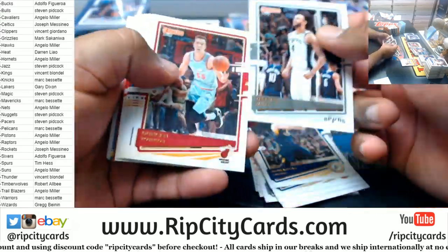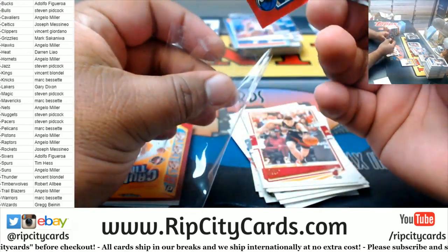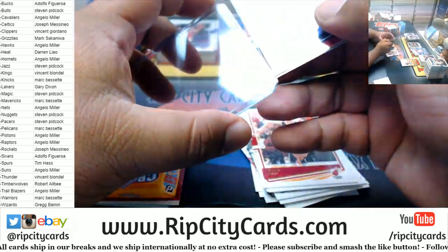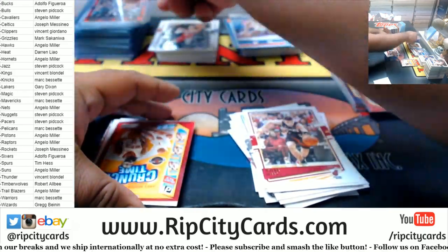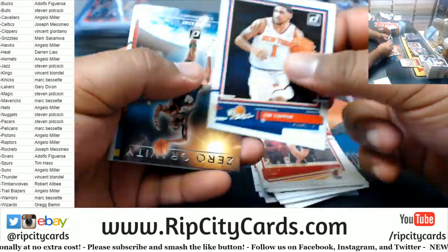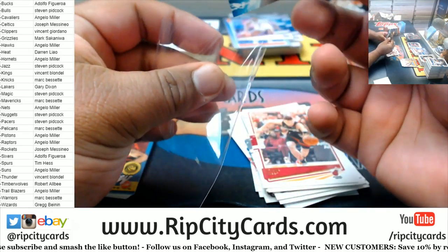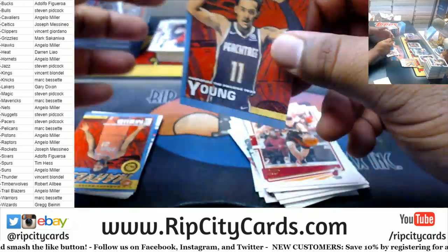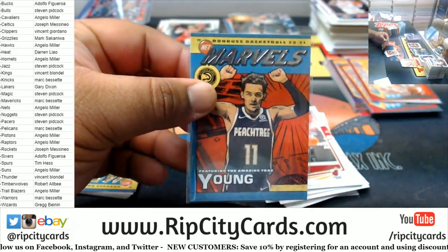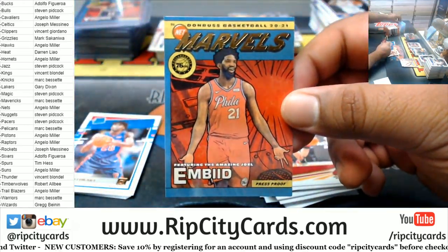All right, you got my undivided attention. Tim Hardaway Jr. 99 Mavs. The Crunch Time Harden Rockets. Zero Gravity Sean Kemp — that'll go to the Thunder if anyone's wondering. Trey Young, the silver Marvel. Got a gold Marvel for Giannis to the Sixers.